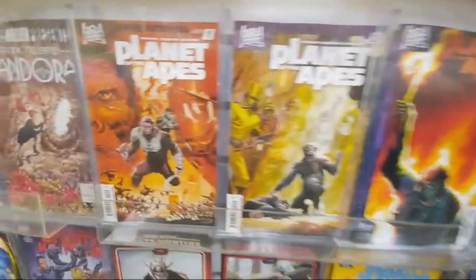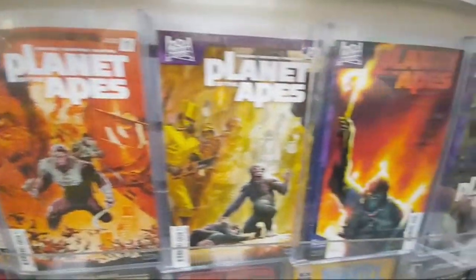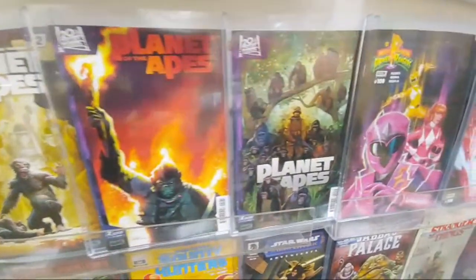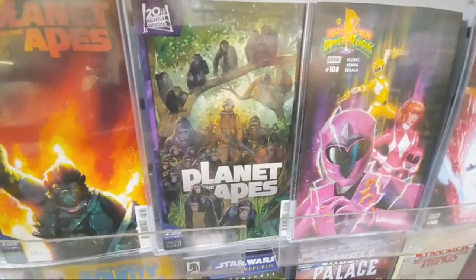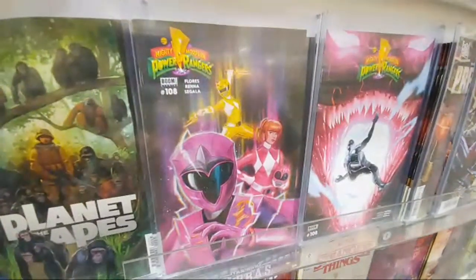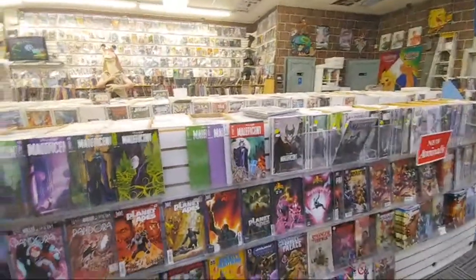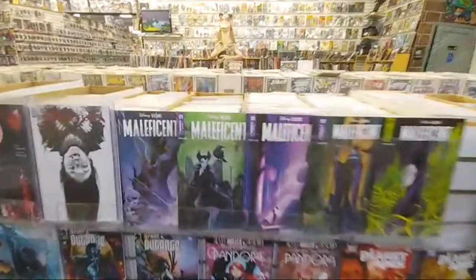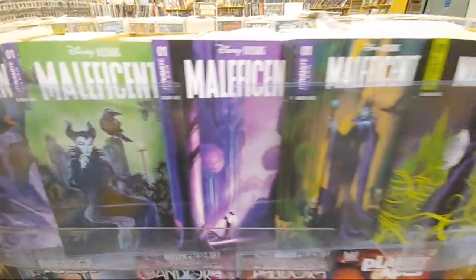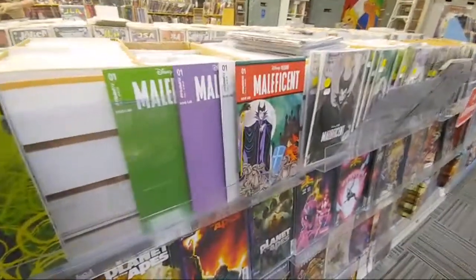On the Planet of the Apes — they're on the second printing on number one. That's the second print. And then here's number two. A bunch of these Planet of the Apes covers, 20th Century Studios. And then we got Power Rangers 108. And then pretty much I think the entirety of the top row is all the Disney villains — Maleficent from Dynamite. We'll go through and show you guys all the different covers. I don't think I've ever seen so many different covers before.